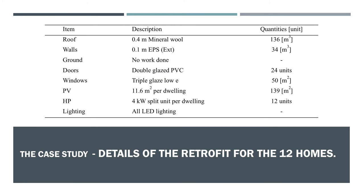The retrofit itself involved replacing windows and doors, insulating the walls with 100mm of expanded polystyrene and the roofs with 400mm of mineral wool. Additionally, the old oil boilers were replaced with air source heat pumps and 1.7 kilowatt photovoltaic systems were installed. All lighting was also replaced with LEDs.